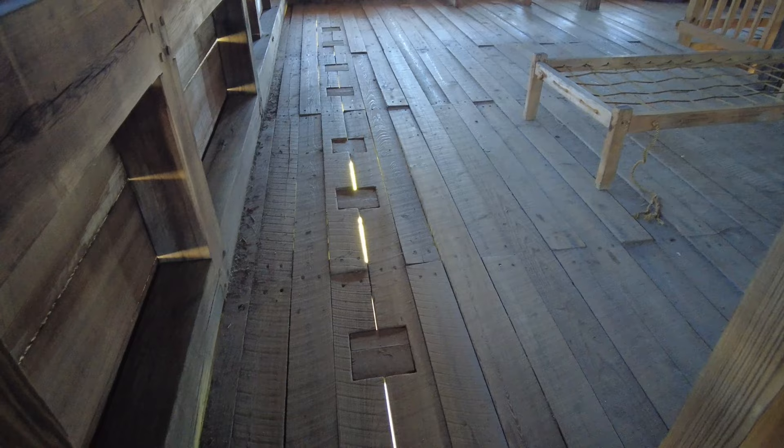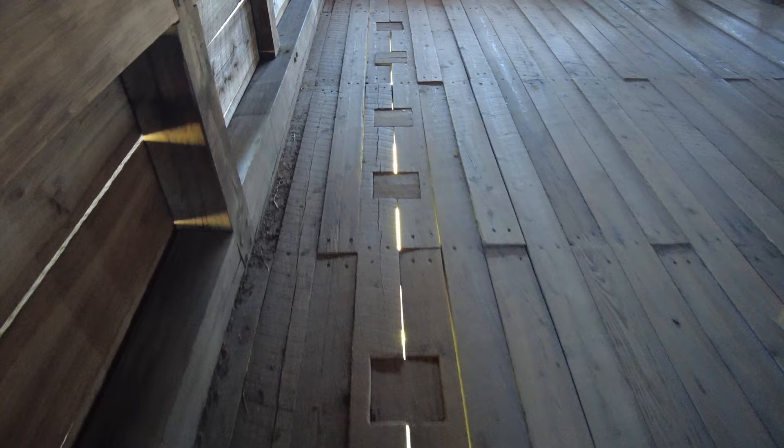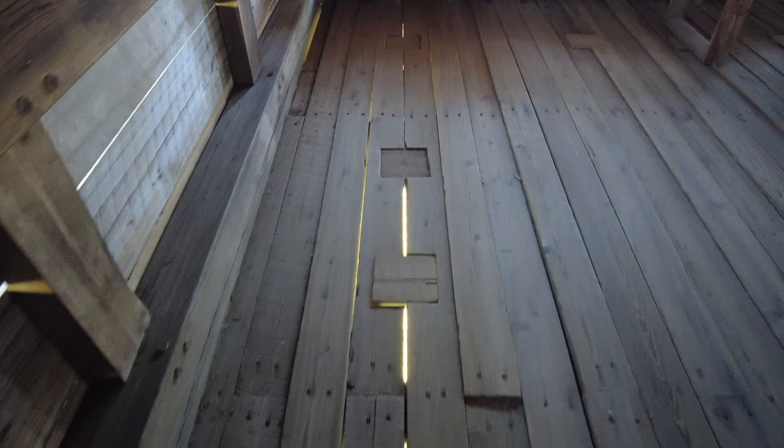On this level of the blockhouse, men would have fired out the holes all around the building. They could even fire down upon people if they got too close to the blockhouse. One of the interesting things about this blockhouse is they have little blocks that can be removed so you can fire straight down into the entrance.